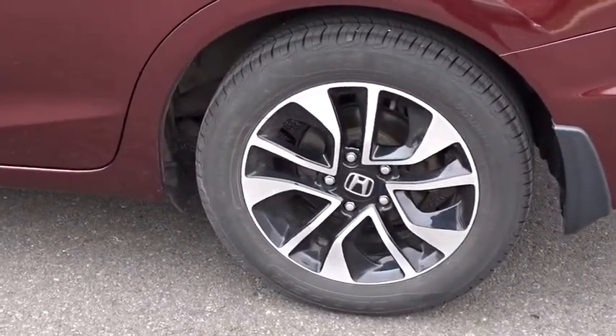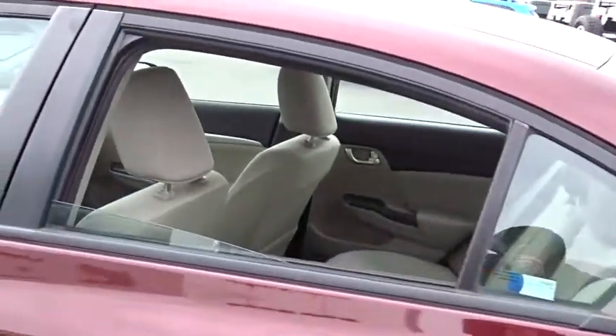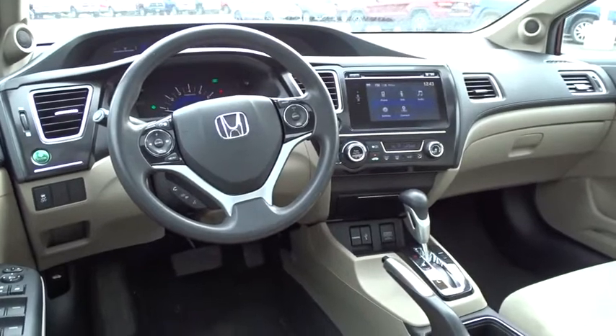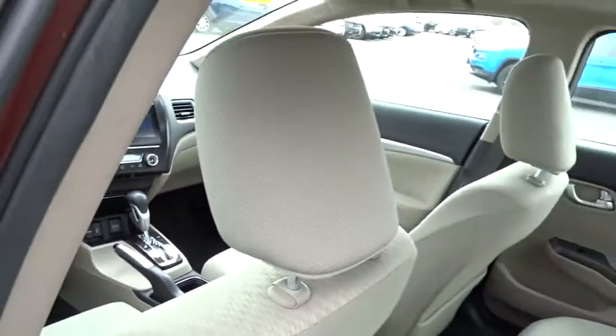Rear window defroster, remote keyless entry, brake assist, power moonroof, panic alarm, tachometer, tilt steering wheel, front bucket seats, driver vanity mirror, front reading lamps.